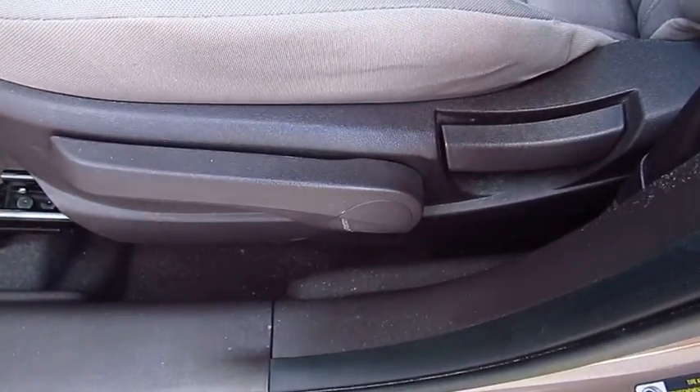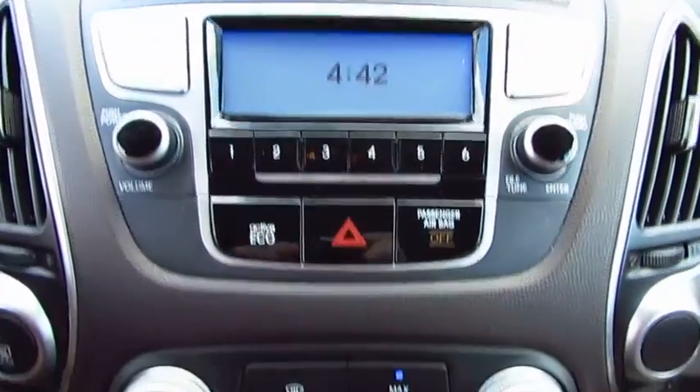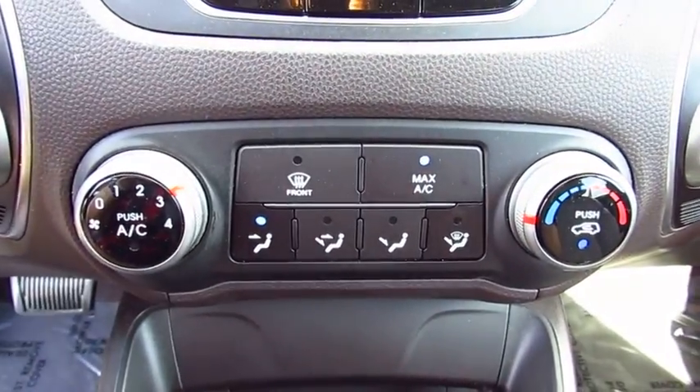This vehicle has less than 45,000 miles. Here are some of this vehicle's great options: traction control, anti-lock braking system, air conditioning.